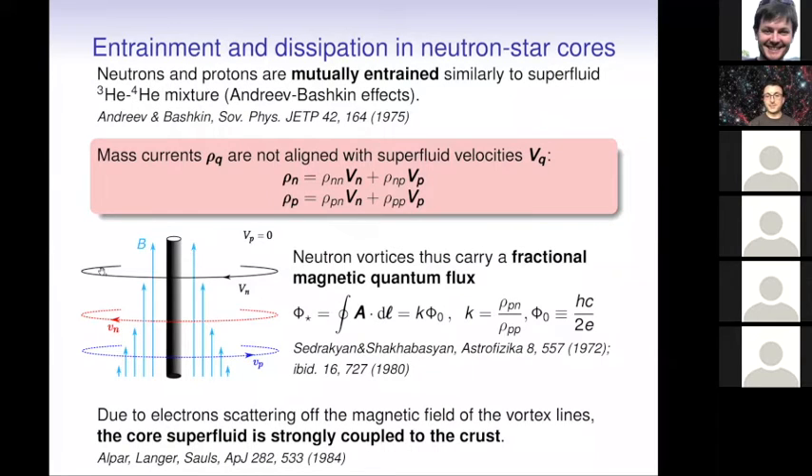Electrons, which are also present in the core of neutron stars, can be scattered by this magnetic field, leading to some effective friction between protons and neutrons. This means that the neutron superfluid in the core, if this mechanism is effective, cannot flow completely independently — it is coupled through mutual friction to the rest of the star. This is one of the reasons why only a small fraction of the star is expected to contribute to glitches.